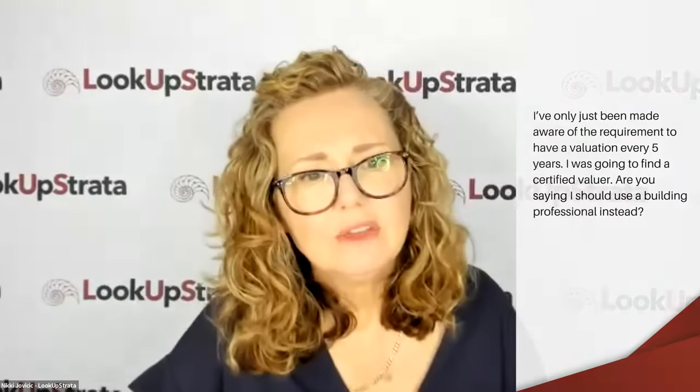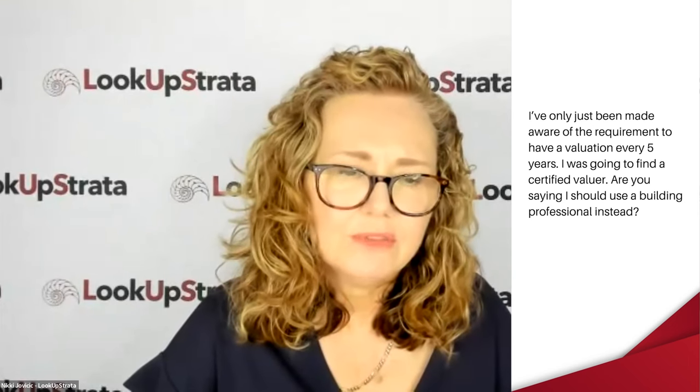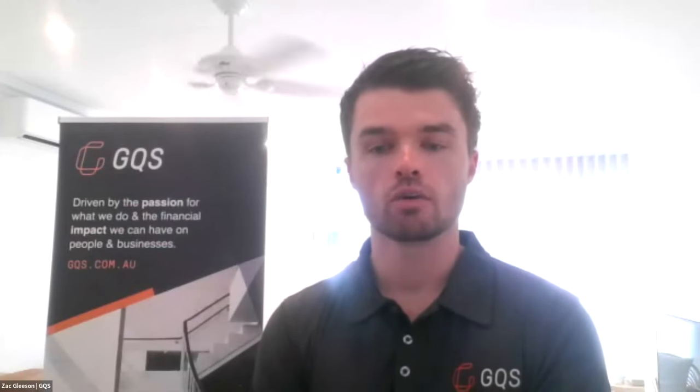A Victorian question: I've only just been made aware of the requirement to have a valuation every five years. I was going to find a certified valuer — are you saying I should use a building professional instead? Yes — quantity surveyors are best placed for this. That's drawn into legislation around the country, sort of recommending that. Property valuers can assist to a certain level if they're comfortable and have adequate insurance, but they're experts in market value. We're looking at construction reinstatement value here, so it's best to appoint a quantity surveyor.